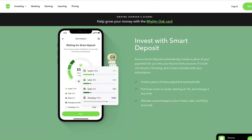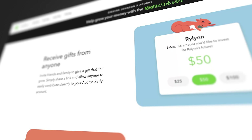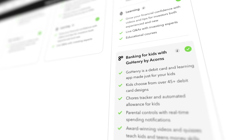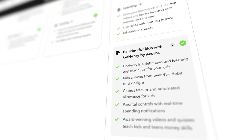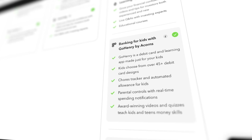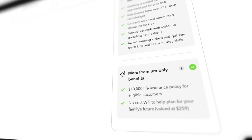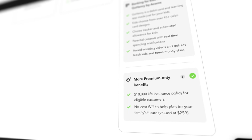Another feature in the Premium plan is GoHenry, which is banking for kids. They have a debit card and learning app made just for kids to teach them how to handle money. Kids can choose their own card design from 45-plus options. There's also a chores tracker with an automated allowance feature and parental controls with real-time spending notifications. Premium members also get a couple of extra benefits: a $10,000 life insurance policy and a no-cost will for those planning their family's future.